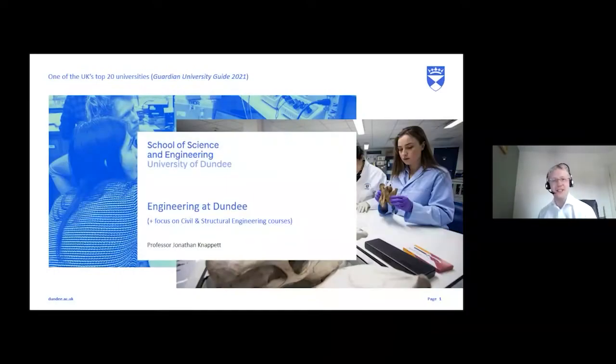Welcome everybody to the second of our presentations and Q&A sessions on our Open Days event today. I'll introduce myself — my name's Professor Jonathan Nappitt, one of the academics in civil engineering. I'll be giving a presentation and overview of engineering at the University of Dundee, civil engineering in particular, and a virtual tour of our buildings. After that we'll move on to a Q&A session chaired by our admissions tutor, Professor Michael Brown.